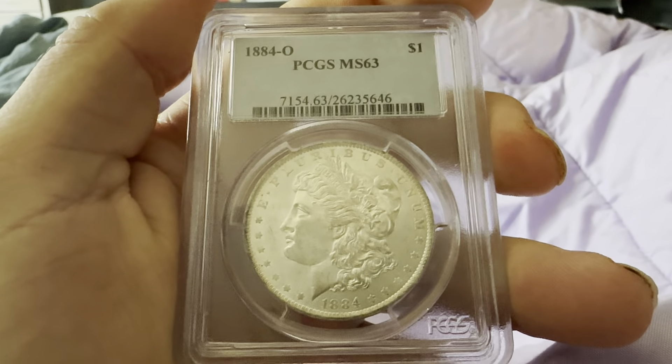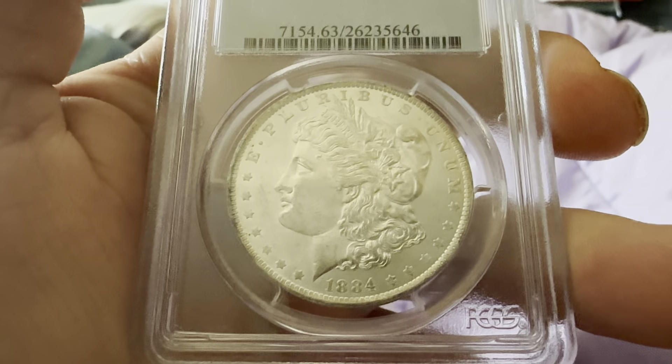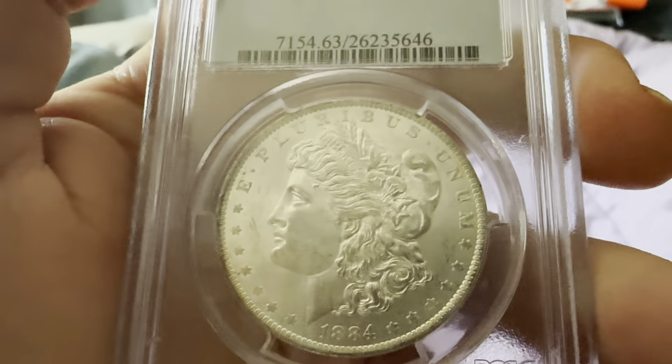On the obverse you have the circular stars, the reeded edge, the 1884 date, E Pluribus Unum, the flowing hair, as well as a Liberty headband with the wheat coming out of the headband and the bonnet.